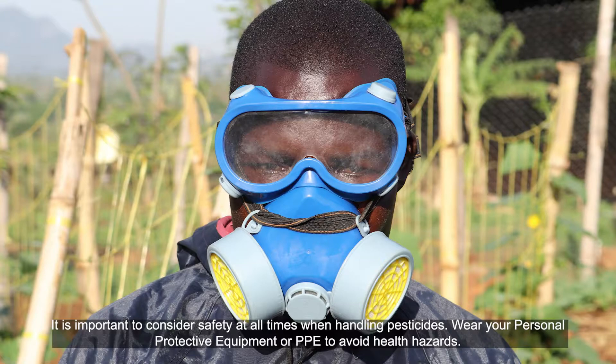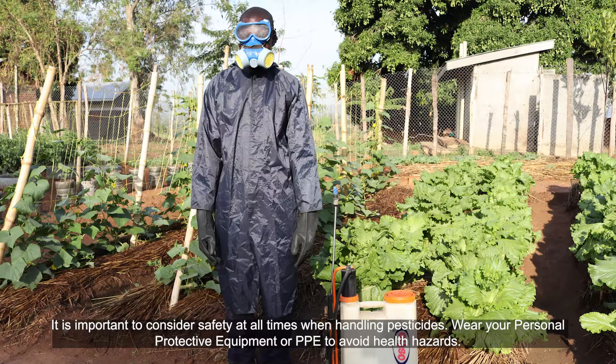It is important to consider safety at all times when handling pesticides. Wear your personal protective equipment, or PPE, to avoid health hazards.